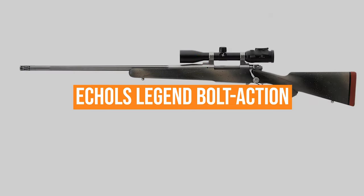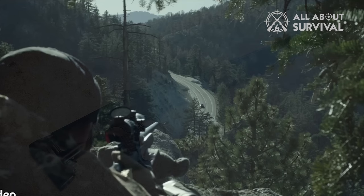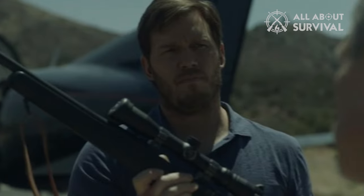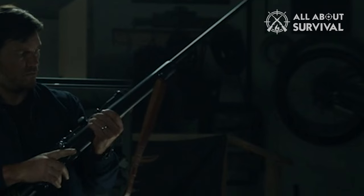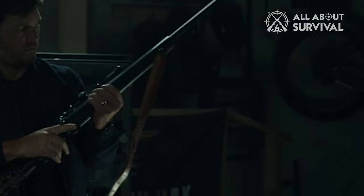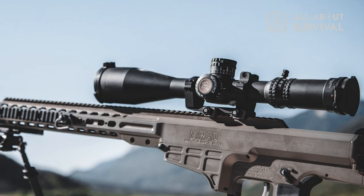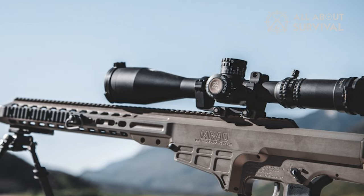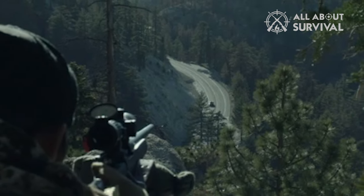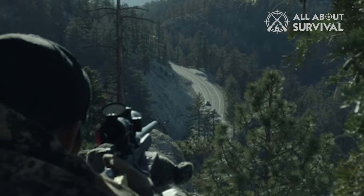Echoes Legend Bolt Action Rifle. One rifle that gets a fair amount of screen time is the Echoes Legend Bolt Action Rifle. The rifle was passed down to Reese by his father and is used to cross another name off his list. Additionally, the rifle is shown again when Reese is in Mexico, where he gives it to Marco, a close family friend, as a parting gift. This .300 Win Mag bolt gun is topped with a Nightforce NXS 2.5-10x 42mm optic. Reese is known to have skills as a sniper during his time with the SEAL teams, so it makes sense to include an incredible long-range rifle such as this.